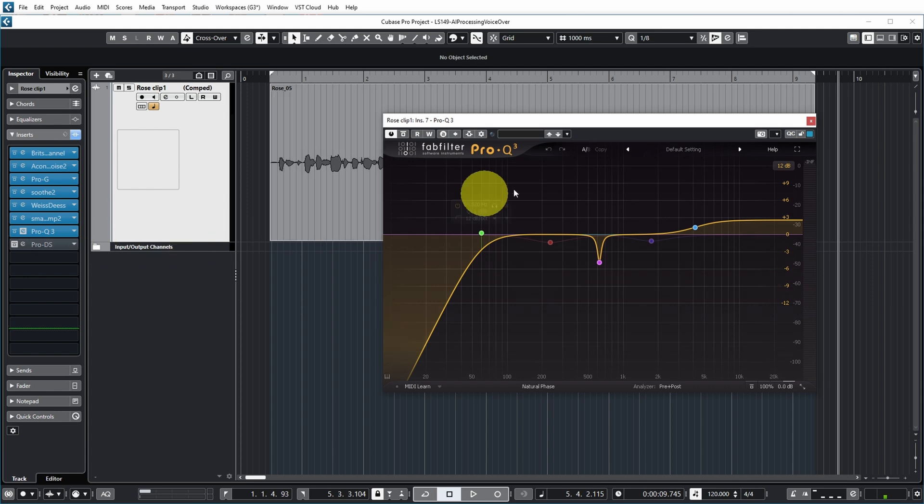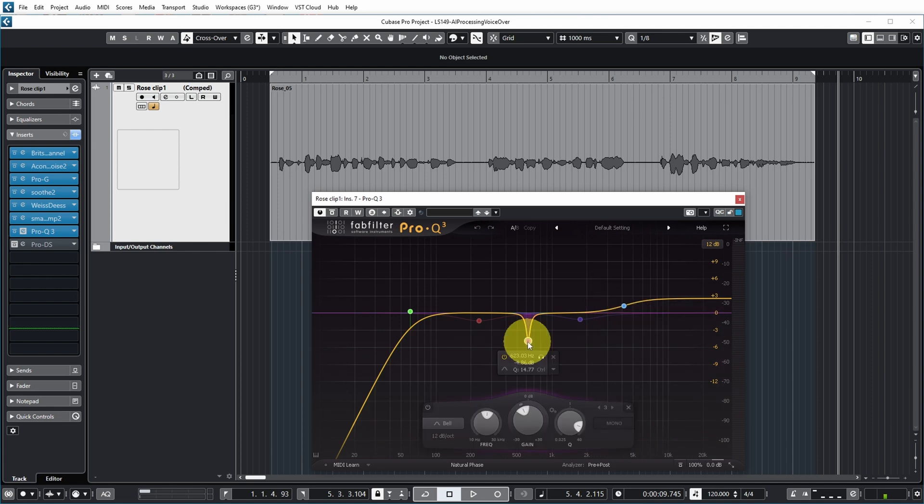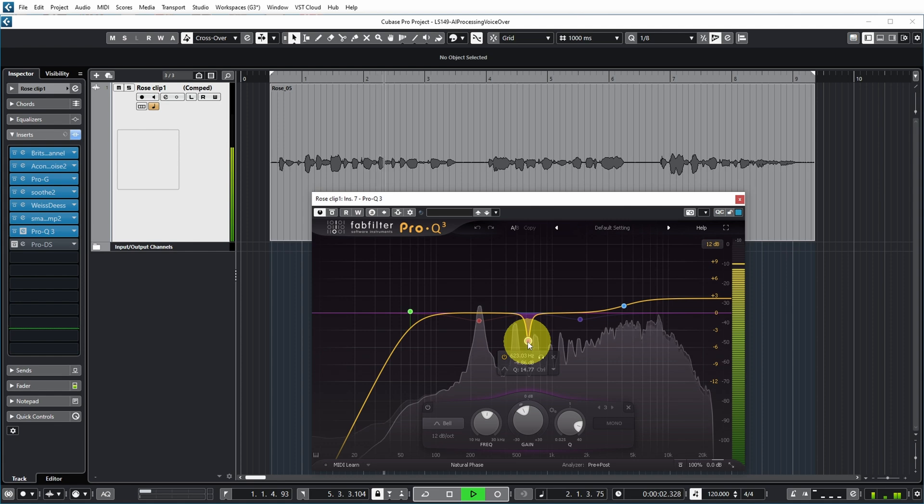Then I added some EQ processing. Got a bit of the very low end, which really just contains rumble for a voice. Increased the high end a bit to make it more crisp. And there was a resonance that I didn't like, so I also cut a bit of that one.